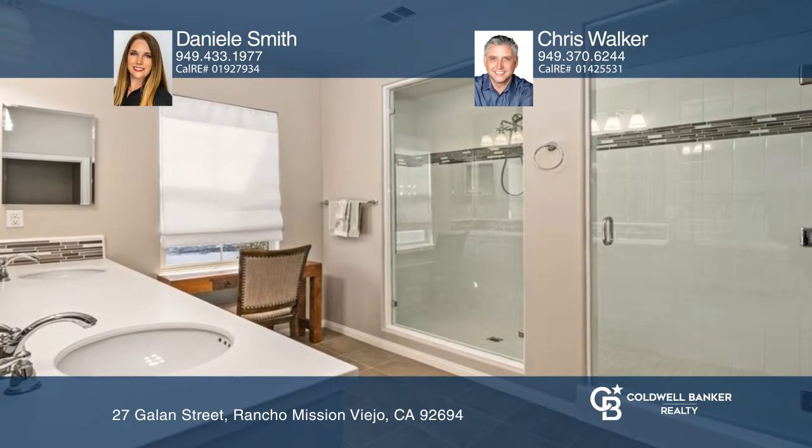The kitchen has granite countertops, a large island, stainless steel appliances, and a walk-in pantry.